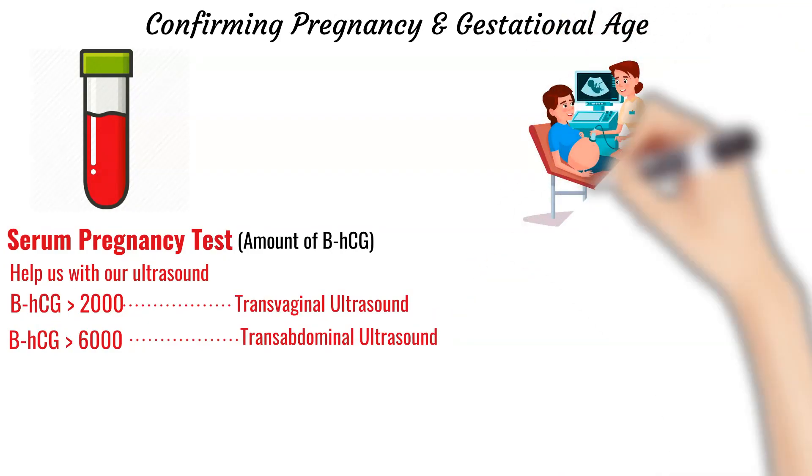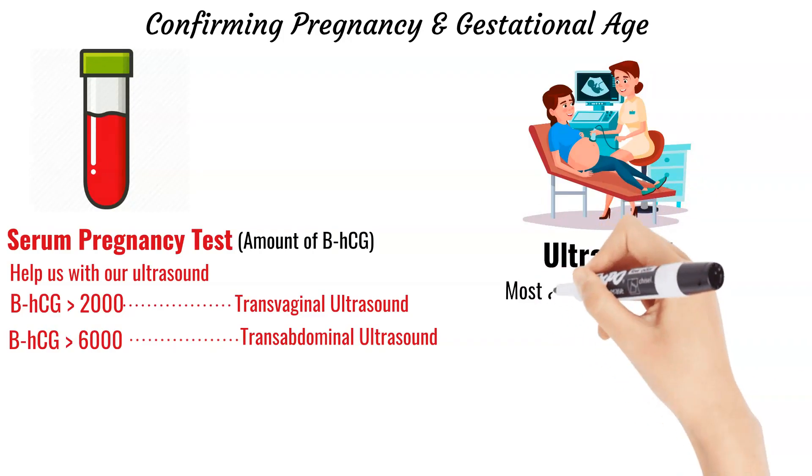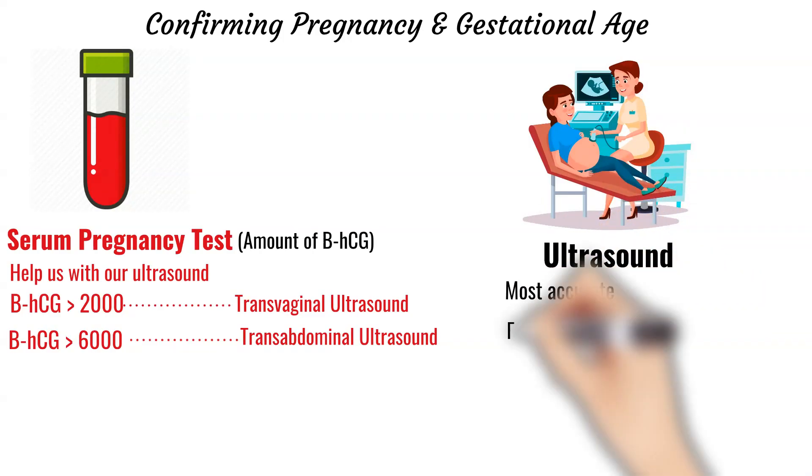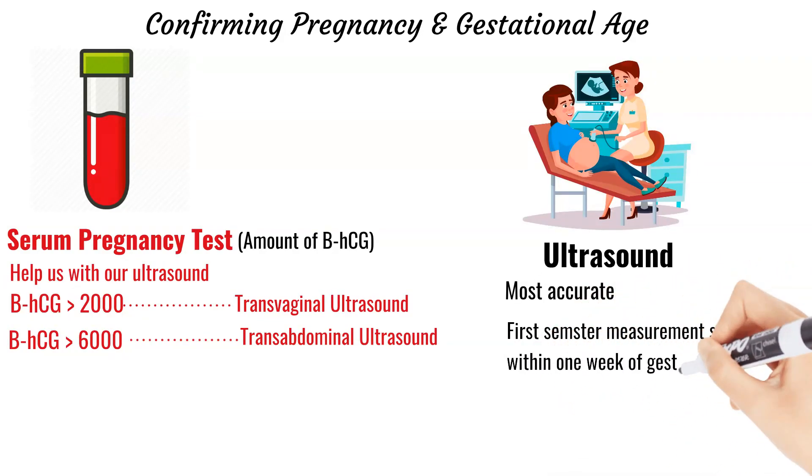Ultrasound is the most accurate way to determine gestational age. In the first trimester, when we measure the fetus from crown-rump length, the estimated gestational age should be within one week of the last menstrual period. We will discuss this in much more detail in future videos.